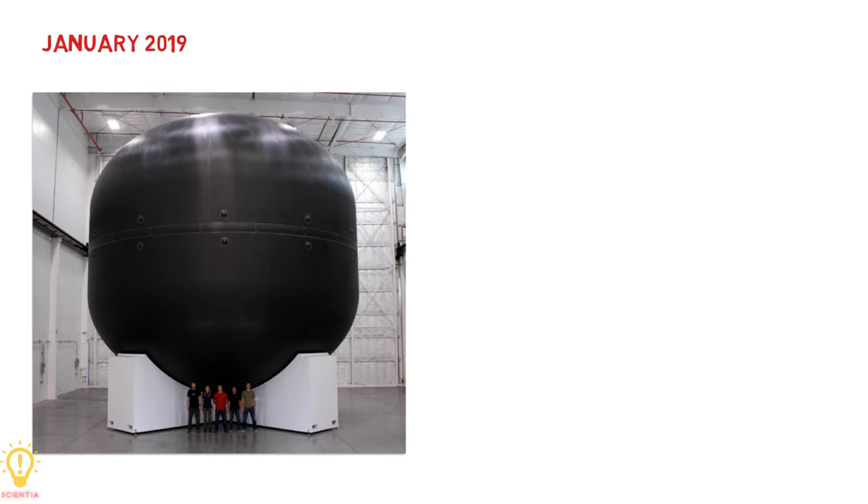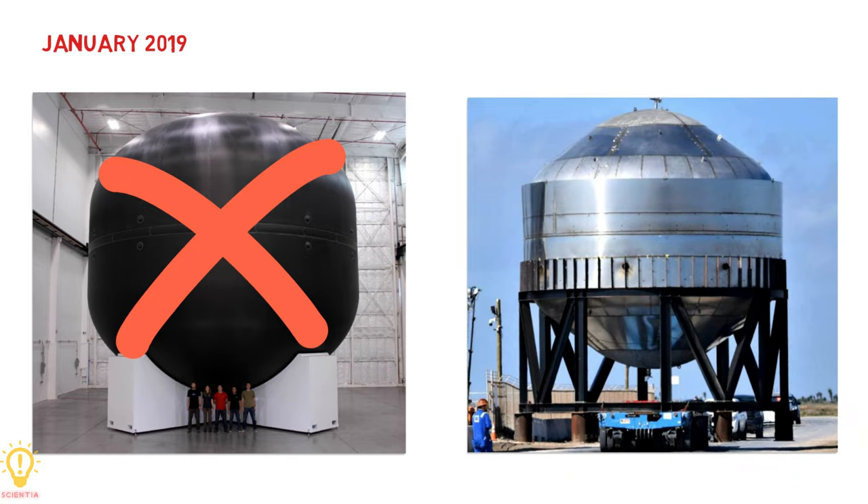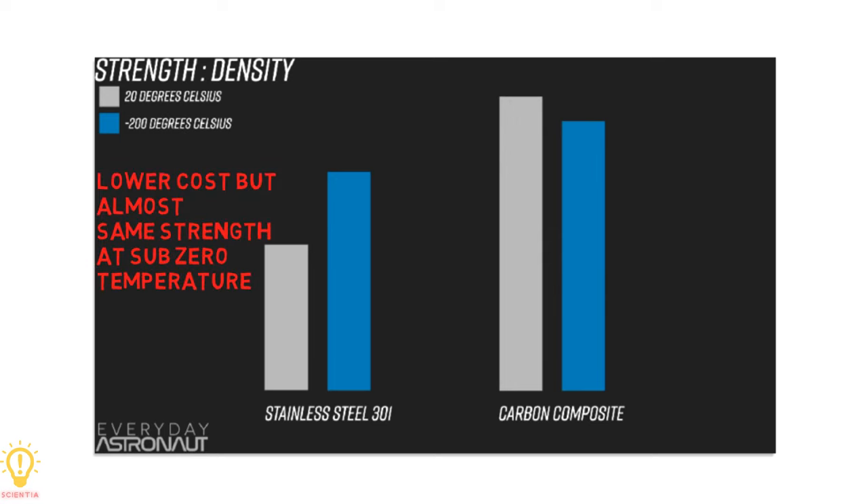In January 2019, Musk announced that the Starship would no longer be constructed out of carbon fiber. Instead, SpaceX would use stainless steel to build the Starship. Musk cited several reasons, including cost, strength, and ease of production, to justify making the switch.